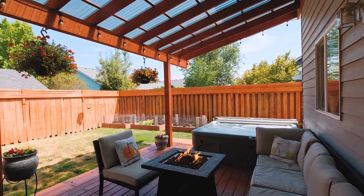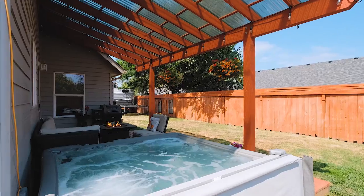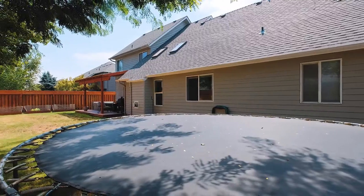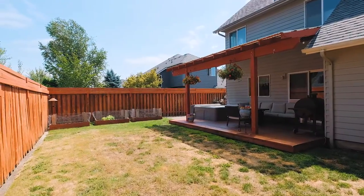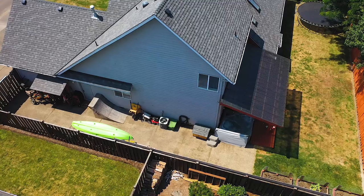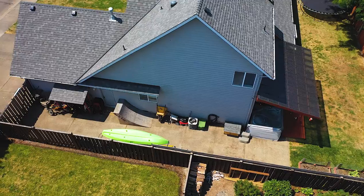Take advantage of the covered back patio for year round barbecues. More space for boat and RV parking, with a convenient RV clean out included.